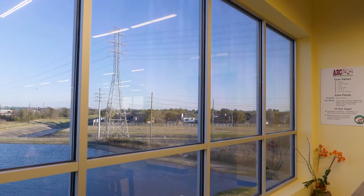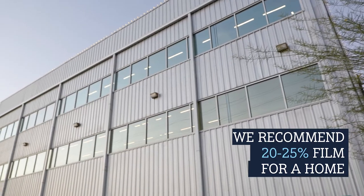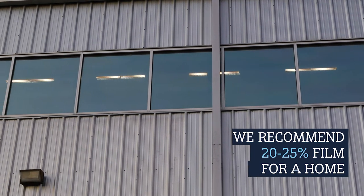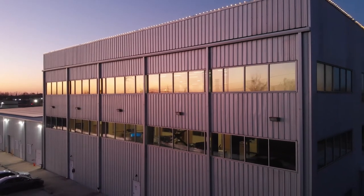When it comes to homes, we don't recommend something this dark because for a home you want a little bit more natural light. For a home we recommend maybe a 20% or 25% film — it's still going to have that reflectiveness on the outside, which is great for heat reduction, and on the inside it's just going to make the windows slightly darker, kind of like sunglasses, just a slight shade.